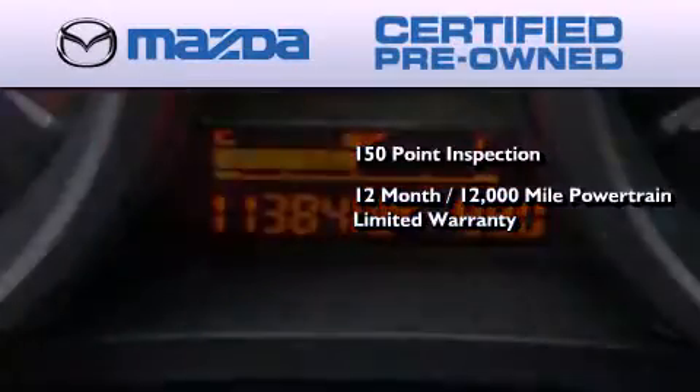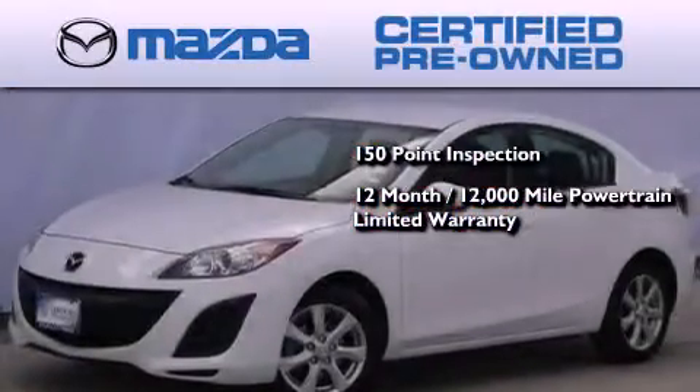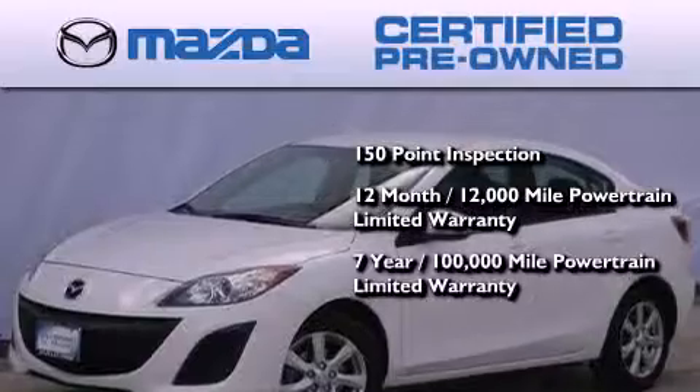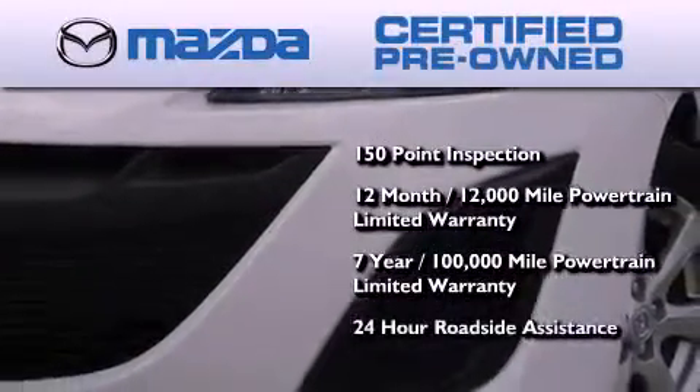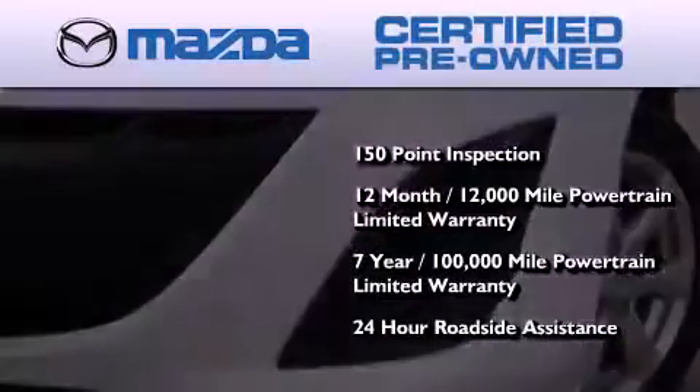It comes with a 12-month, 12,000 mile vehicle limited warranty, a seven-year, 100,000 mile powertrain limited warranty, and 24-hour roadside assistance throughout the term of the powertrain warranty.